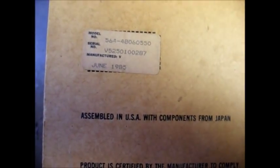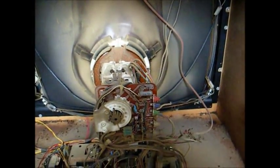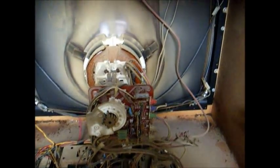That's a Sanyo-built set, assembled in the USA with components from Japan — most likely assembled in the old Warwick plant. And here's the chassis and CRT. You can tell by the amount of dirt that this is a high-hour set.